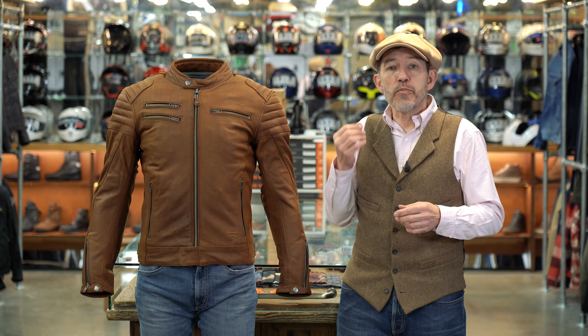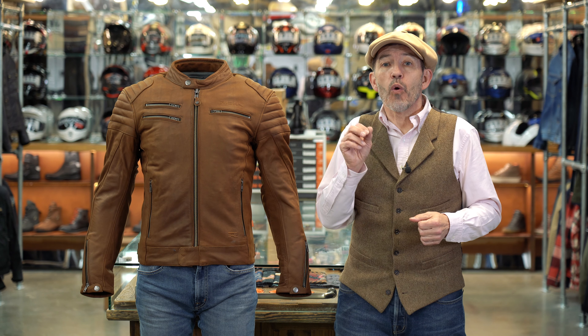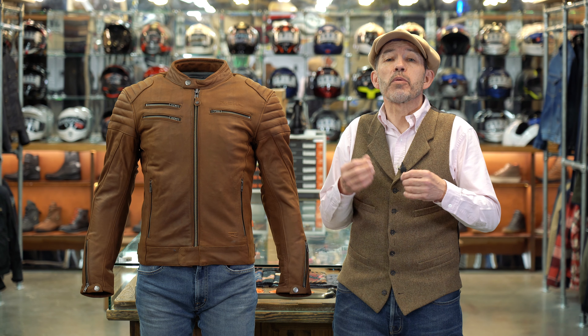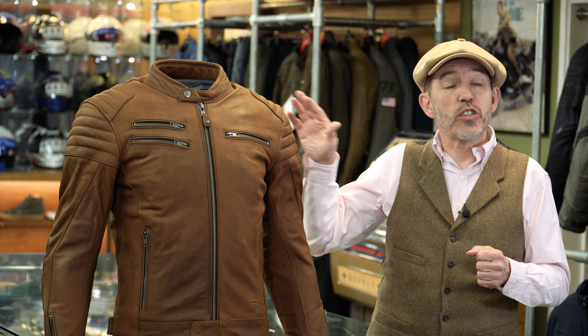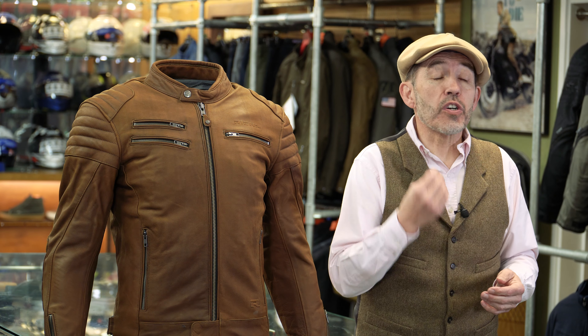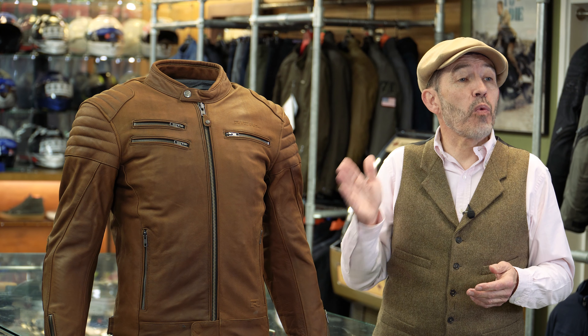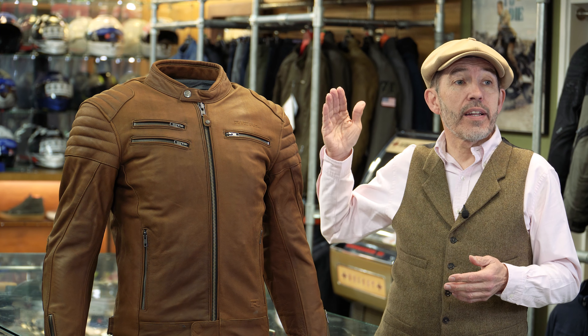Inside the jacket you've got a removable thermal liner. There are four more pockets in that thermal liner, one of which purports to be totally waterproof. In terms of protection, this jacket comes supplied with D3O armor in the shoulders, elbows and in the back. If you want to make the jacket even more comfortable, you could upgrade the armor to ghost armor, and you could go from a level one protector in the back to a level two protector.